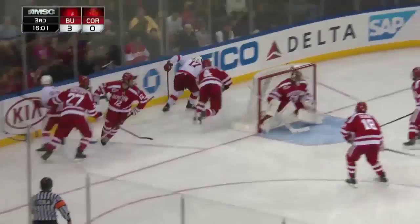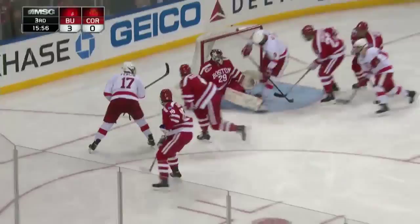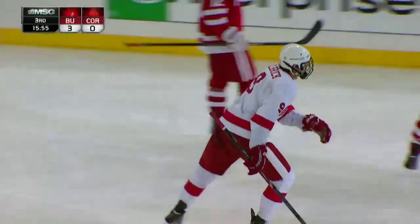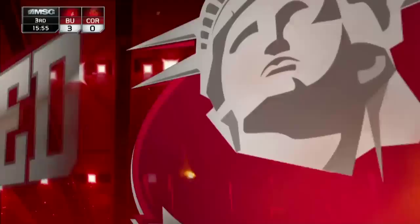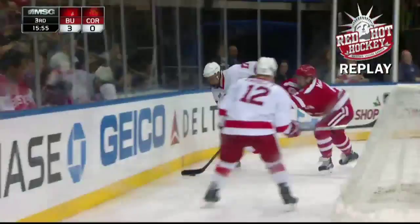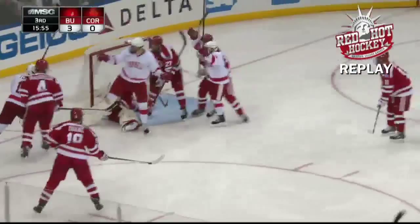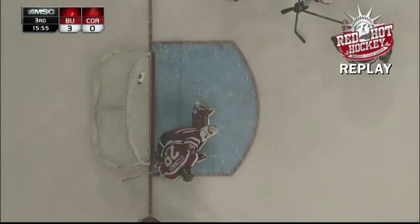Furland carrying it behind the BU net. McGregor on him. Furland looks to shake him off, drops it in front — score! Hilbrick knocks it home and Cornell gets on the board. It's 3-1. Those are the plays we were talking about earlier where Cornell's being given space underneath the goal line and they're walking it out in front. Furland looked like he was going to wrap around to his forehand, but he used his body to shield the puck, threw it to the front of the net looking for a rebound. Hilbrick was right on the doorstep and tapped it home into the open net. Time of that goal: 4:05 of the third period.